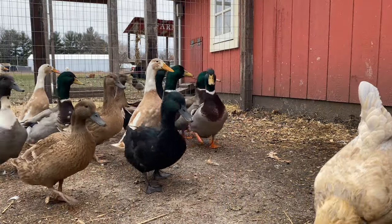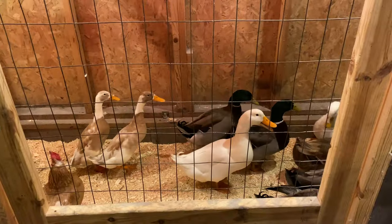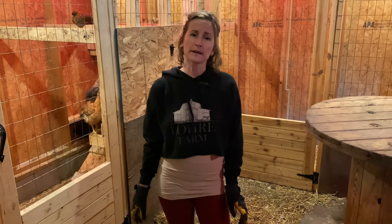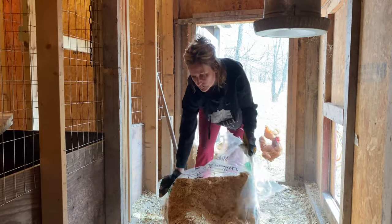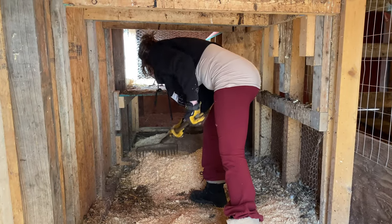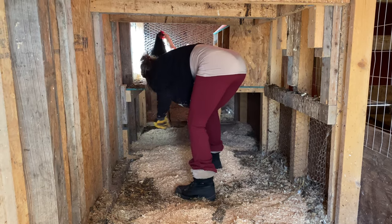Our ducks do share their space with the chickens as well, but it works out pretty good because the chickens perch up high at night and ducks always nest down into the bedding. For bedding, we use pine shave chips, which works really well. You can also use straw. You're going to want something soft and dry. They do like to nest down in it, and that's where they lay their eggs, so it is really important to have a soft material.